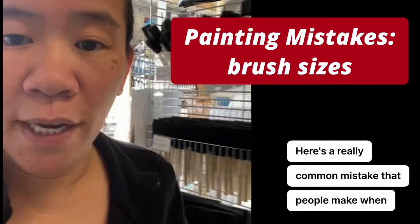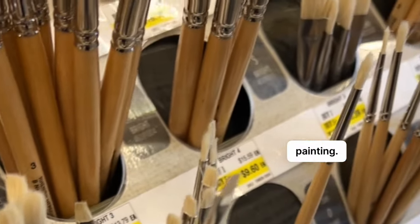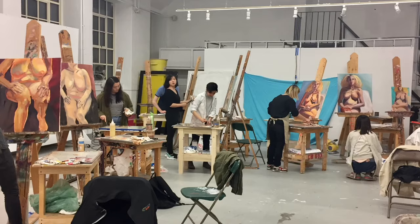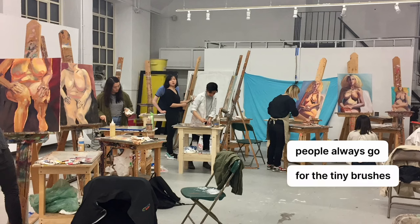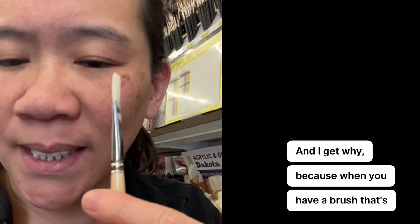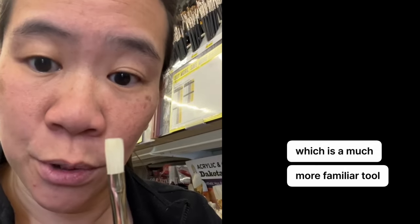Here's a really common mistake that people make when it comes to choosing the size of your brush for painting. Every time I've taught an introductory painting class, people always go for the tiny brushes first. And I get why — because when you have a brush that's this thin, it feels more like a pencil, which is a much more familiar tool for a lot of people.